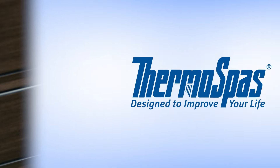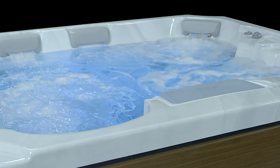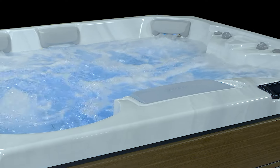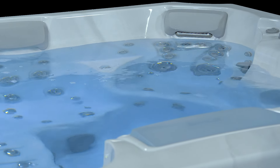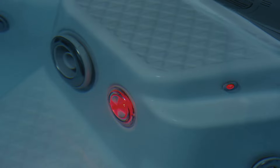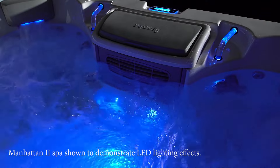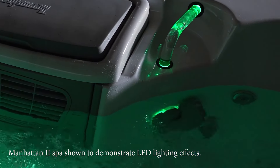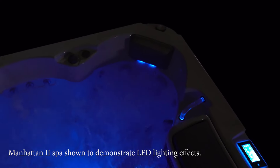Available with exterior lighting to enrich your setting while creating a safer environment. The upgrades available on the Park Avenue don't stop there — deluxe LED lighting makes the spa dazzle, underwater lighting and illuminated grab bars provide additional safety, backlit throttle controls offer convenience, and our pillow fall light provides ambiance during your evening spa escape.